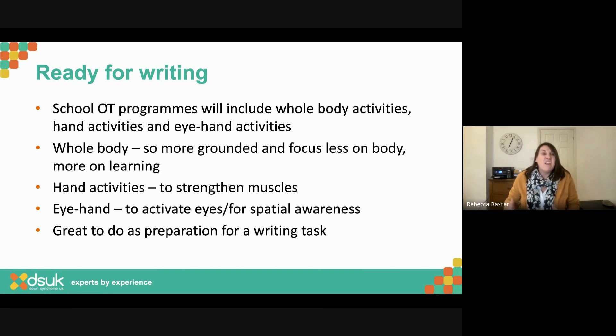Eye-hand coordination involves activating eyes for spatial awareness — picking up small items, blowing items with a straw — really thinking about linking what your hand and eye are doing. All of those things can be really useful preparation for a writing task. If you're going to do some writing, you might do a few of these activities during input time to get ready for writing and to keep engaged whilst waiting.